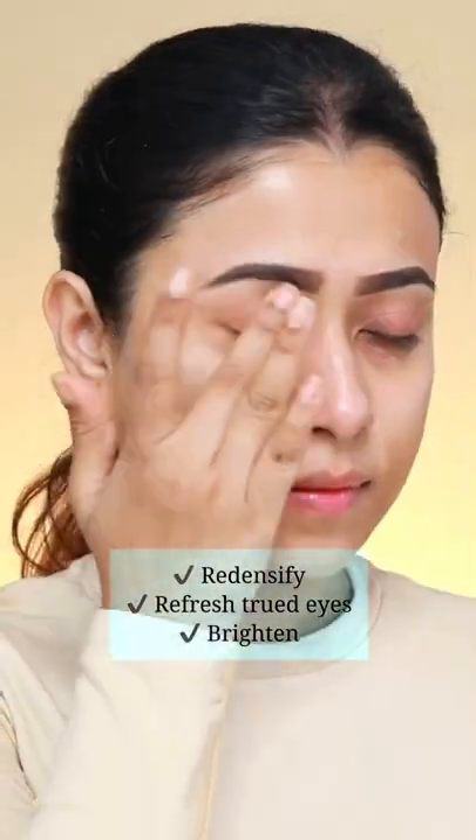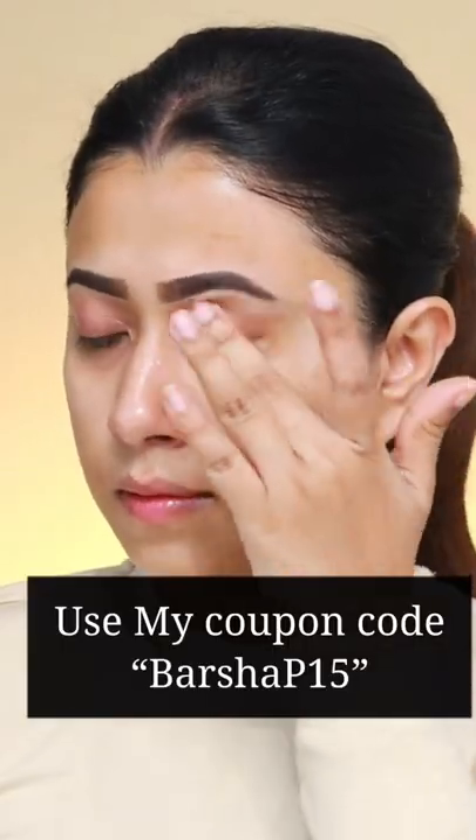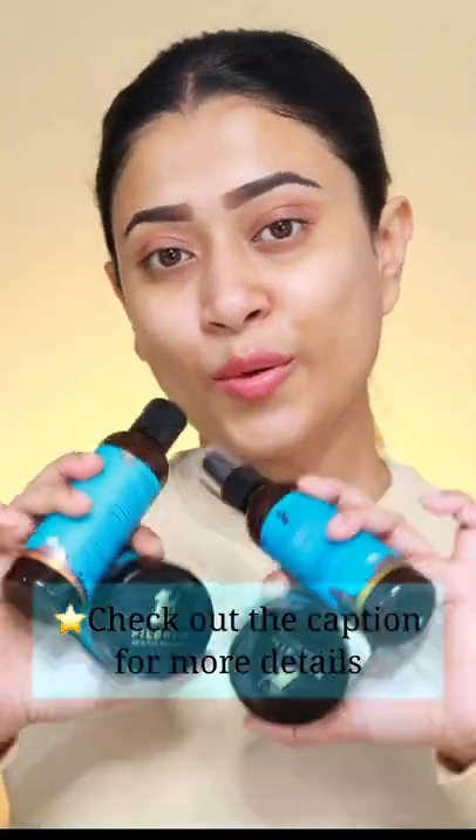So, this is the nighttime skincare routine I have been using for the last week and I really like it. Definitely, I am gonna recommend this to you. Give this a try.